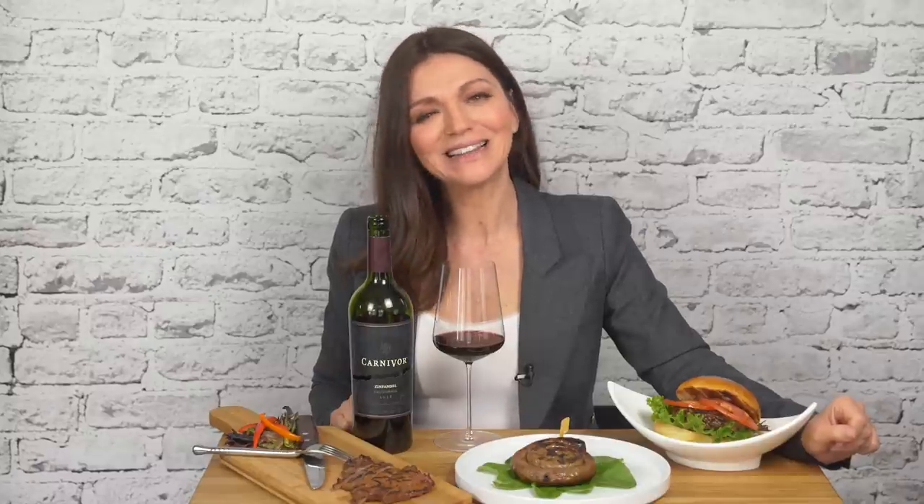So those are three great pairings that go with this wine. What's your go-to wine for grilled meats? Let me know in the comments below, and don't forget to like and subscribe — because I'm coming right back with more great everyday wines where you learn how to drink better and spend less.